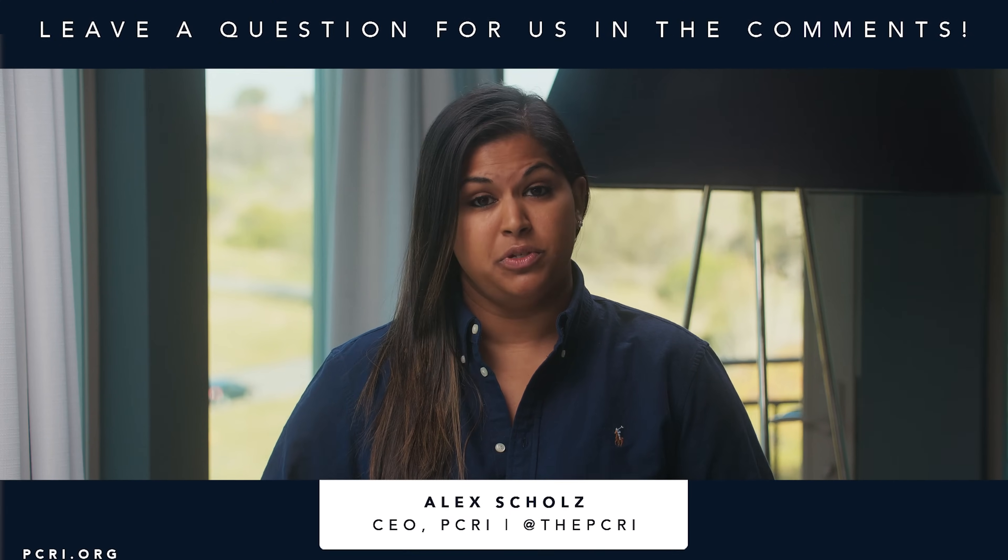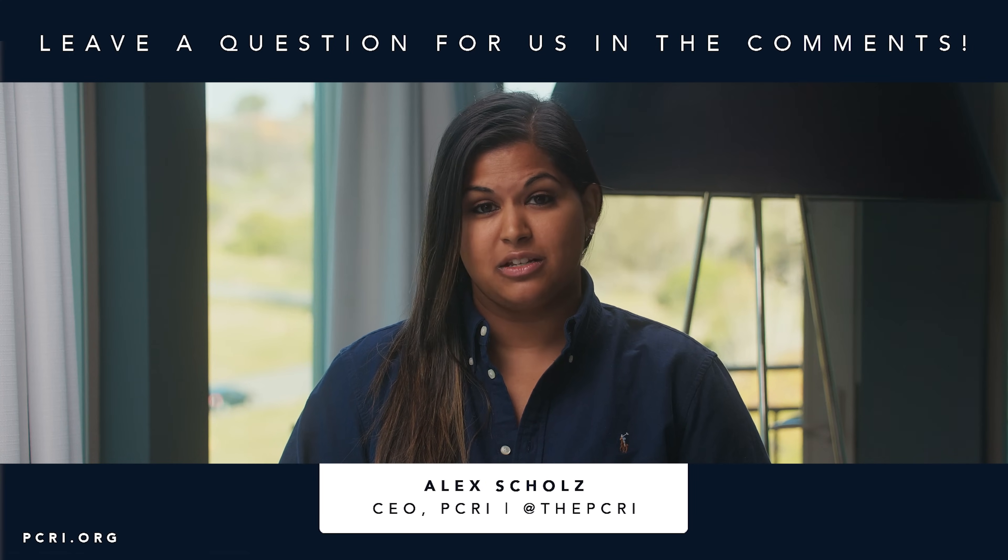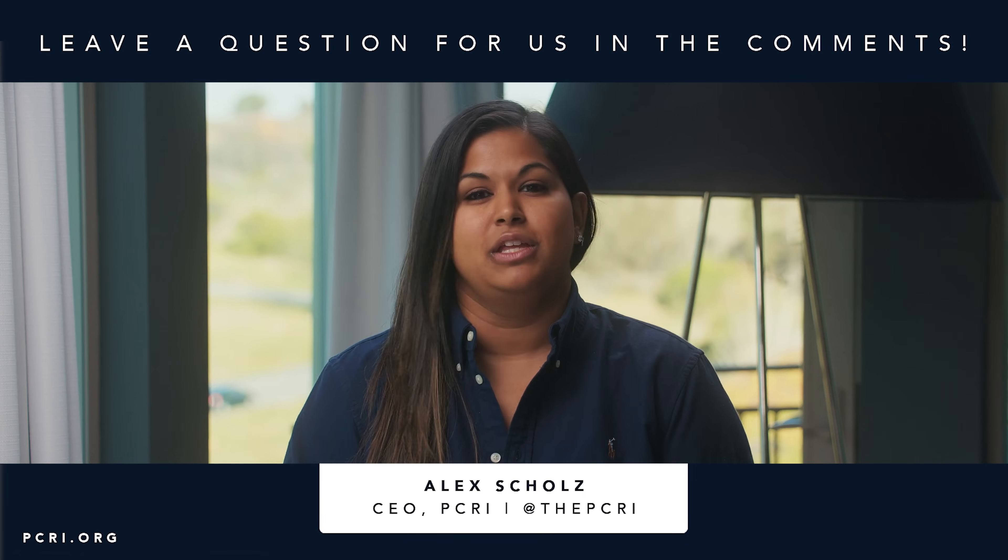Thank you for watching this video on Gleason 7, specifically 4 plus 3. There is so much to learn in prostate cancer, and we want to help with your individual case. Three important things: number one, know your exact stage; number two, research the right treatment for you; number three — what I personally believe is most important — your quality of life before and after treatment. Doctors are often overloaded, so we're here to help. You can contact our helpline at PCRI.org, subscribe to our YouTube channel, visit our website, or call us.